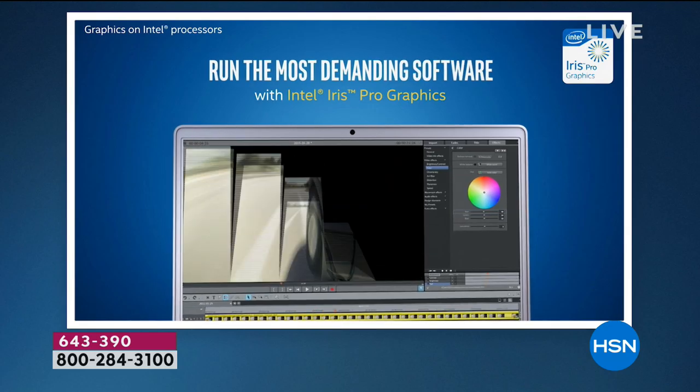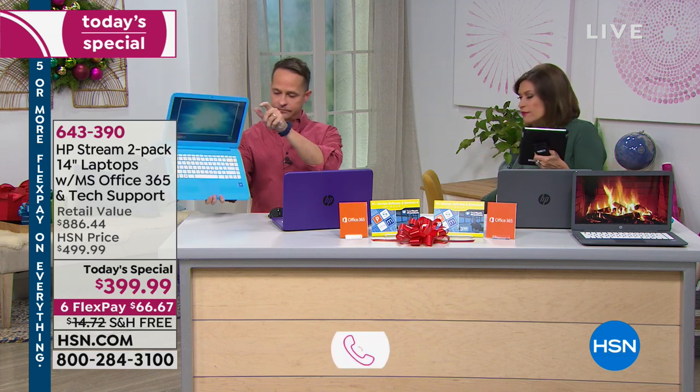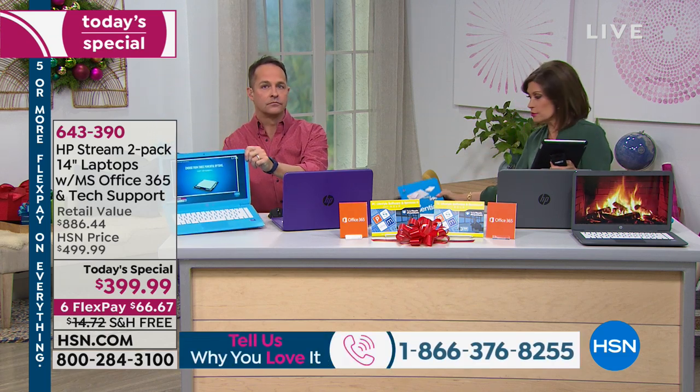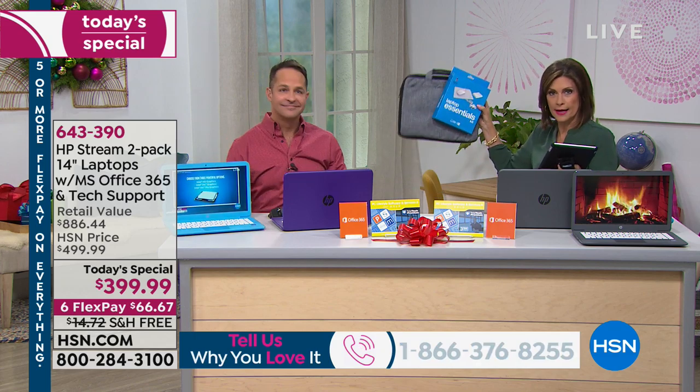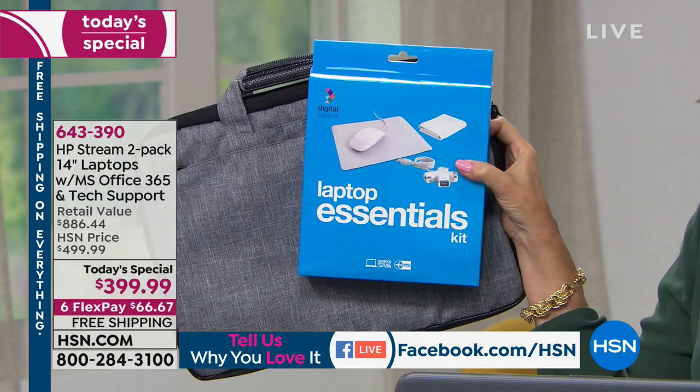Darcy wants to know: is it touch screen? No, it's not touch screen. It has a touchpad at the bottom. If you prefer a mouse, you can add the laptop essentials case which comes with a mouse and other goodies for $39.99.